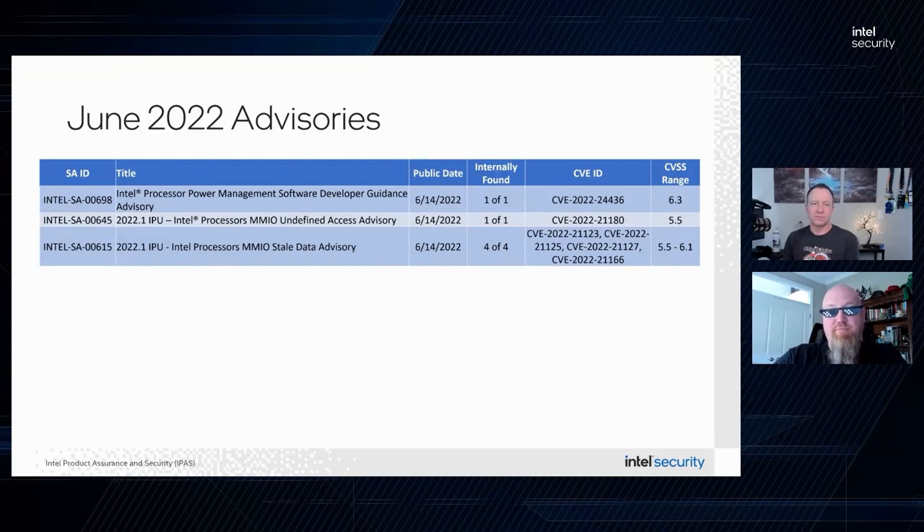We see these periodically — it just means that both the hardware and a software component form the best solution to mitigate the issue, and we collaborate with software vendors who have a part in this mitigation to help make this available today. Moving on to Intel SA-00645.